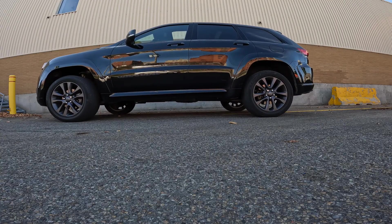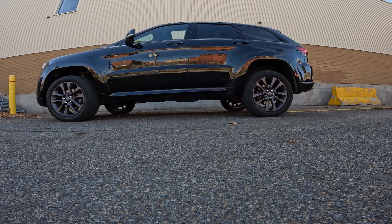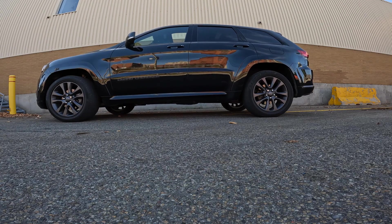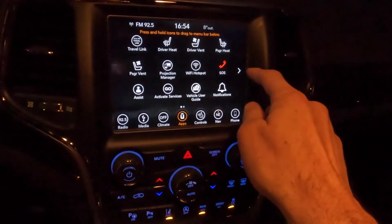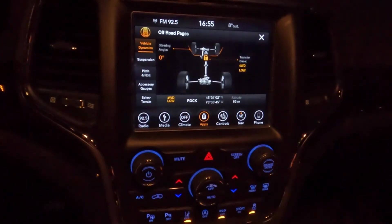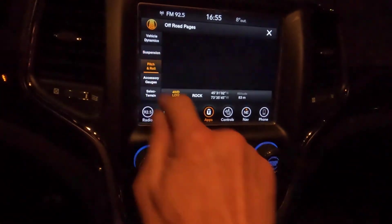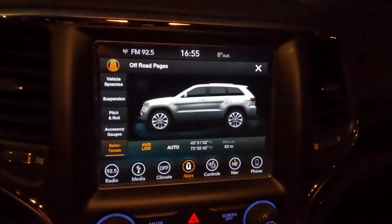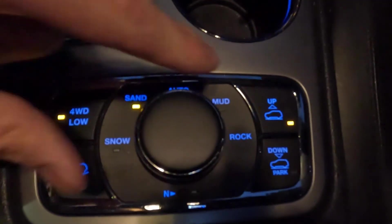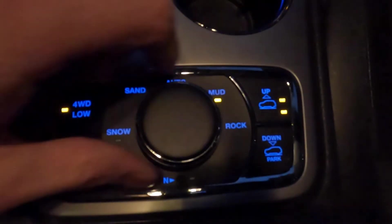The normal suspension height gives you a ground clearance of 21.8 centimeters. Off-road 1 level gives you an additional 3.3 centimeters of ground clearance, and Off-road 2 level provides yet another 3.3 centimeters of ground clearance for challenging rocky off-road trails. The Select Terrain system allows you to choose among Auto mode, which is the default mode for everyday driving, sand, snow, mud, as well as rock.